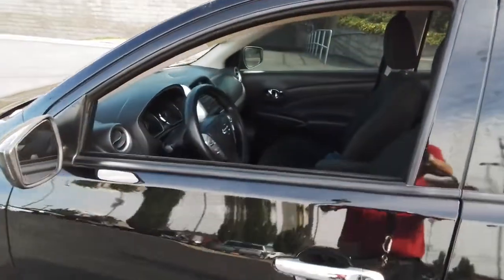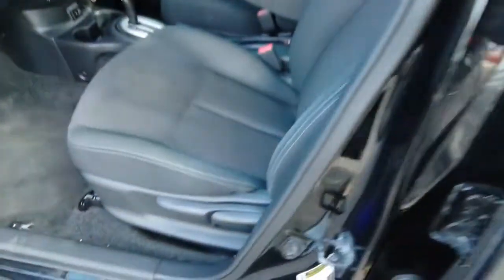These are just some of the great options this vehicle comes with: tire pressure monitoring system, floor mats, and four-wheel ABS.